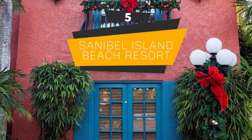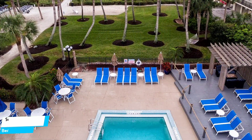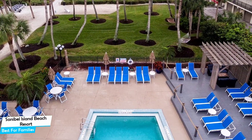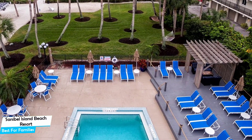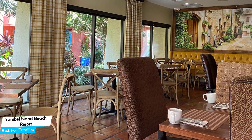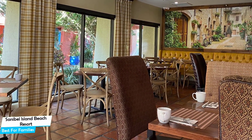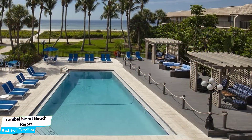Number 5: Sanibel Island Beach Resort – Best for Families. When you are traveling with kids, a city like Sanibel Island is best enjoyed when you set up a base at a centrally located property that is designed to host families. To be able to enjoy your trip, you need a hotel that has spacious rooms, a child-friendly environment, and amenities you can use to relax. The Sanibel Island Beach Resort has it all.